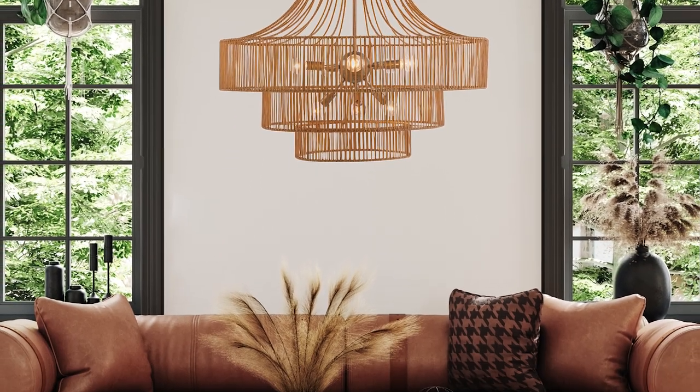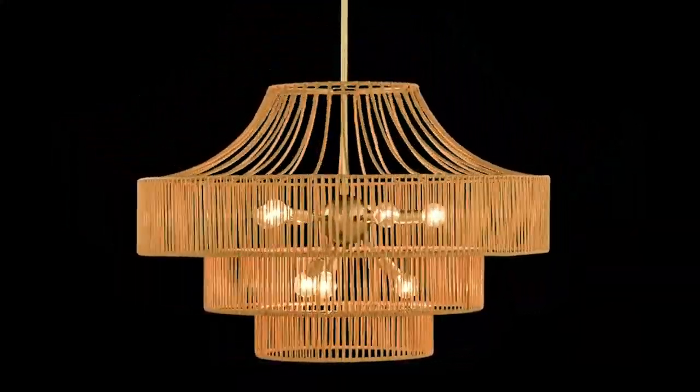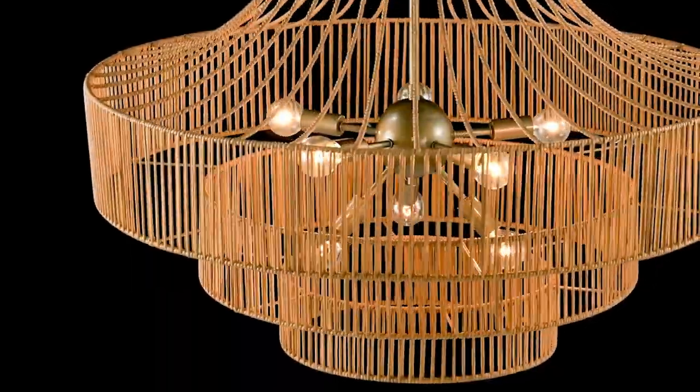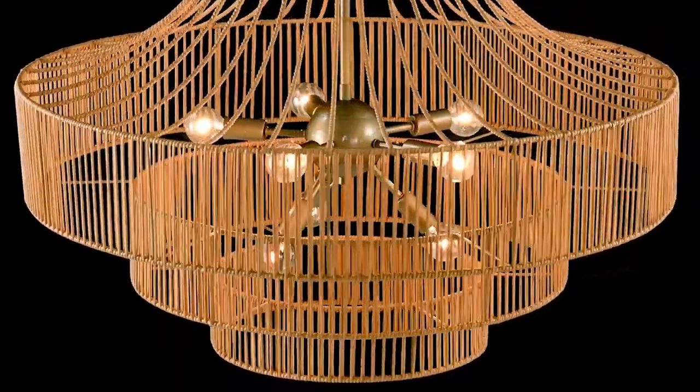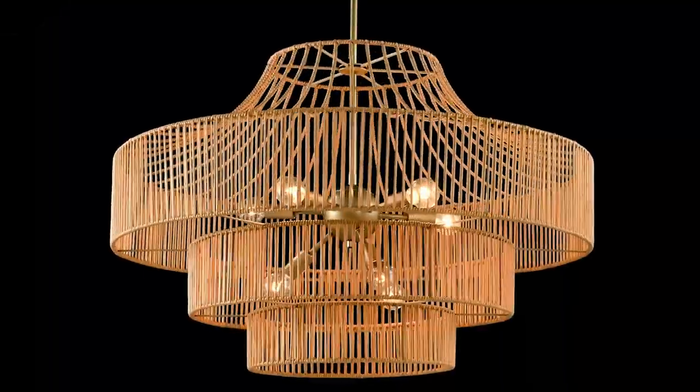Our Medlock Chandelier brings organic style to the great outdoors, or the great indoors. A multi-tiered rattan resin shade creates layers of texture, while the burnished brass finish adds a shimmer and shine.